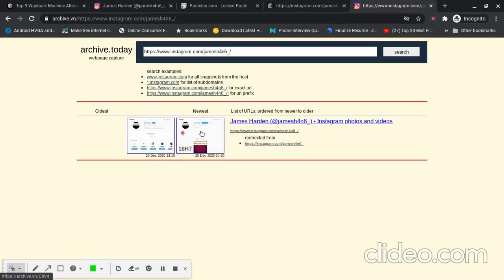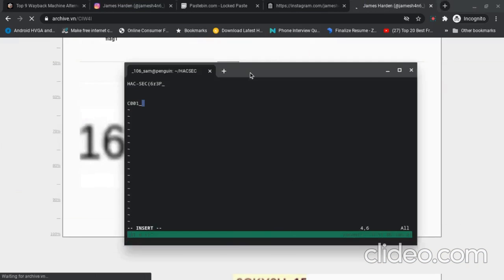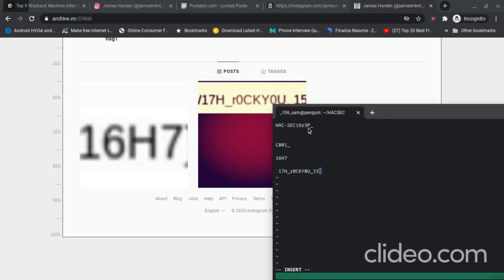We got two snapshots on archive.today. I'll go through the first one — the first flag part isn't visible here so I'll note: the second part contains 17, uppercase H, underscore, r, zero, uppercase C, k, u — wait, y-zero-u, underscore, 15.